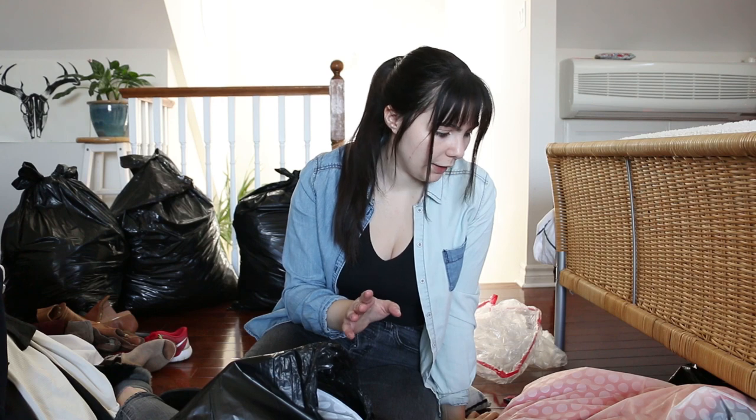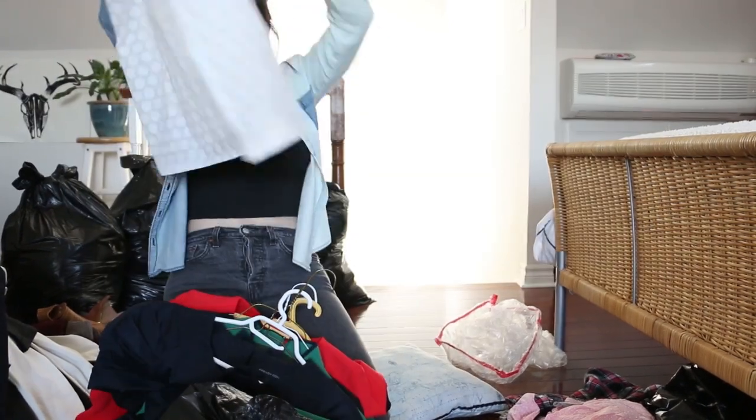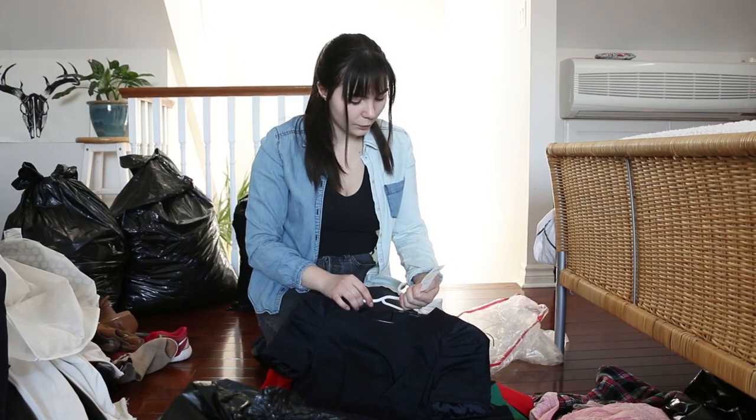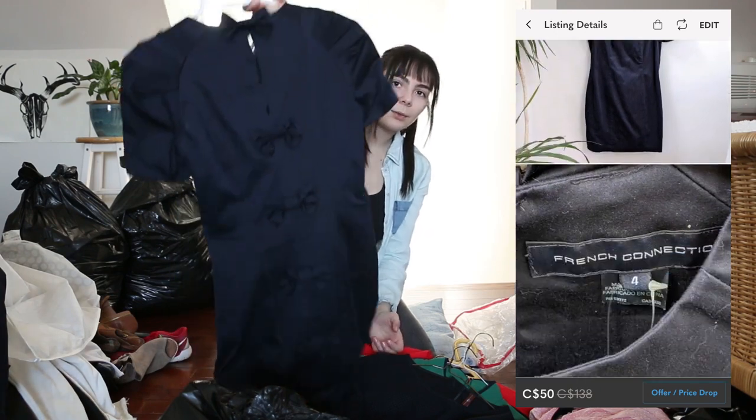That was bag number three. This next one looks like it has some dresses in those dress bags — and oh, lots of hangers. I always need more hangers, that's for sure. This one's really pretty — brand new with tags, originally $138. It's just this navy blue dress with little bows down the back. That's really adorable.